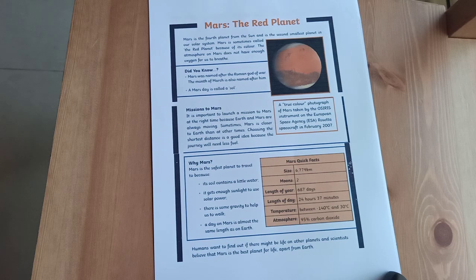Did you know Mars was named after the Roman god of war? The month of March is also named after him. A Mars day is called a Sol.